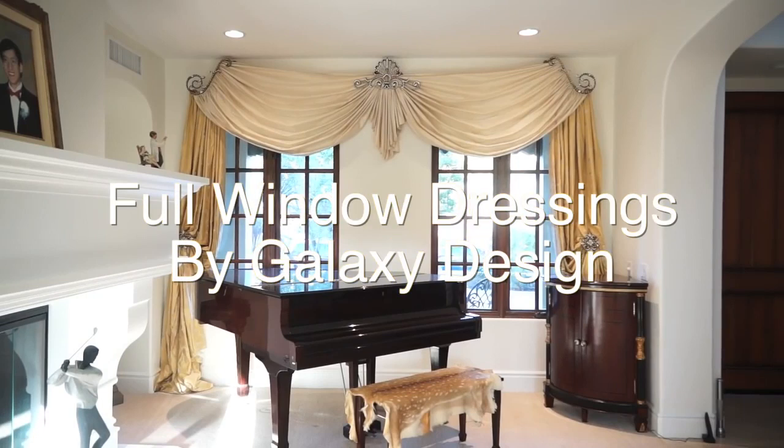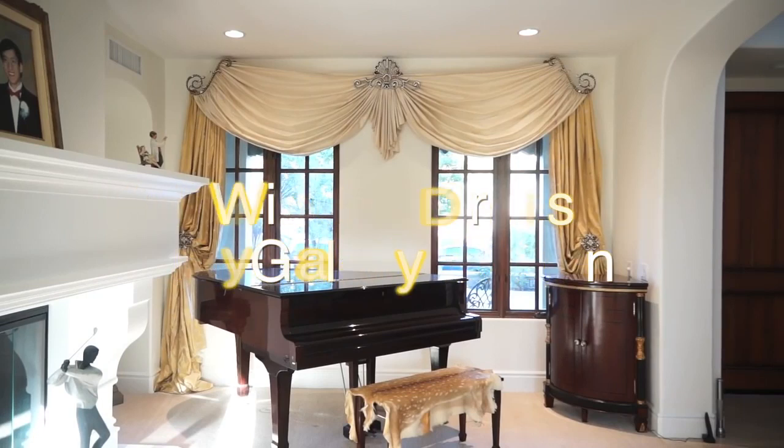The Full Window Dressing Collection by Galaxy Design. This design can go over several different types of windows. Here we have a picture window in the living room.